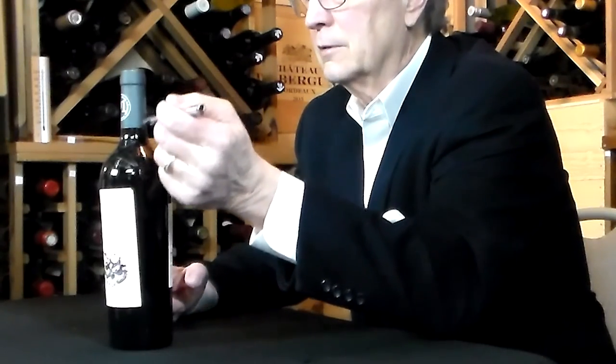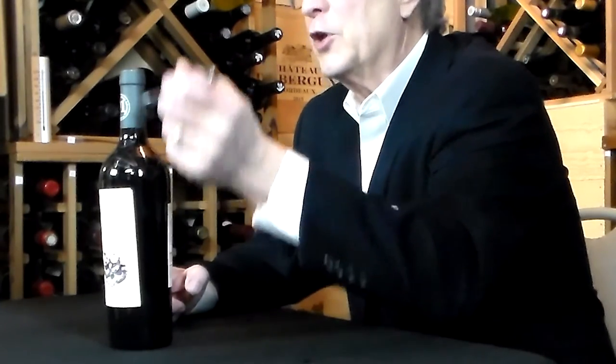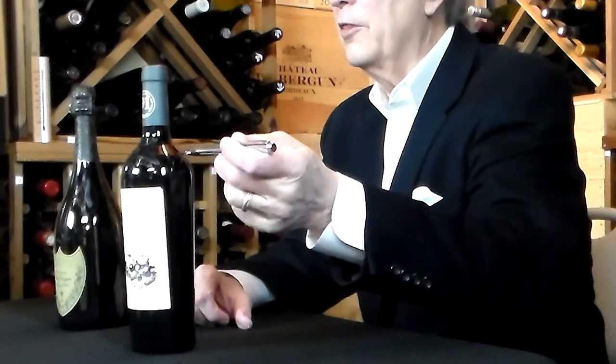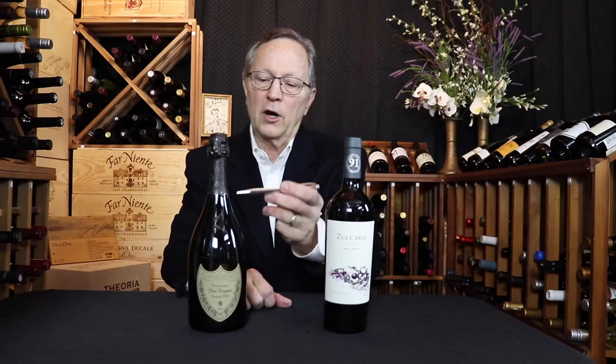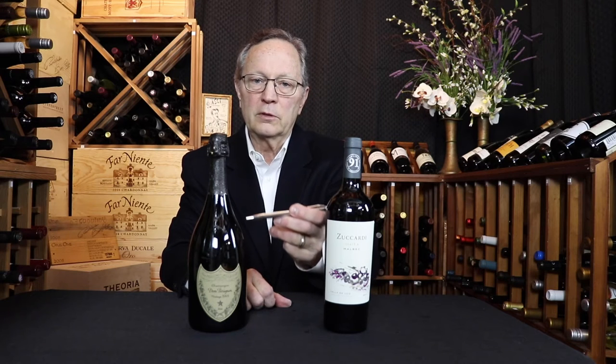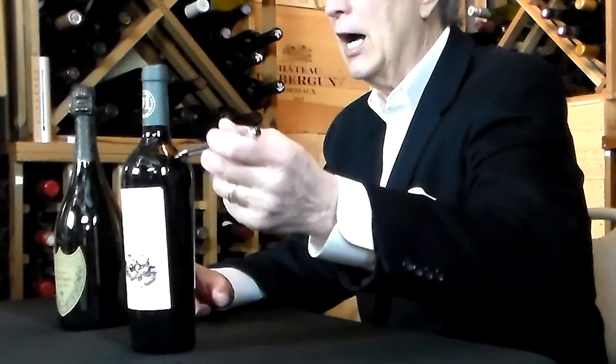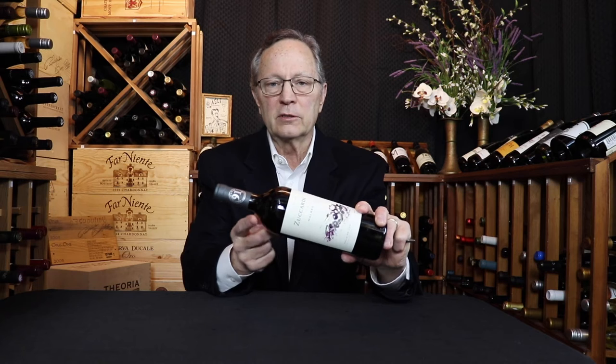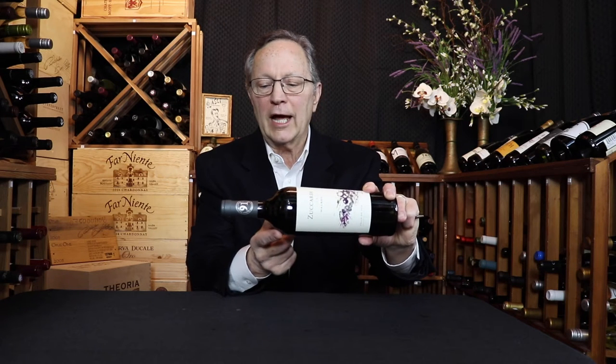Number three is the neck — the narrowest part of the bottle, with the opening at the top. The fourth part of the anatomy are the shoulders, which link the neck and the body. There are different types of shoulders: low shoulders with a general slope, and high shoulders. The high shoulders are useful — they catch impurities as you pour the wine into your glass slowly.